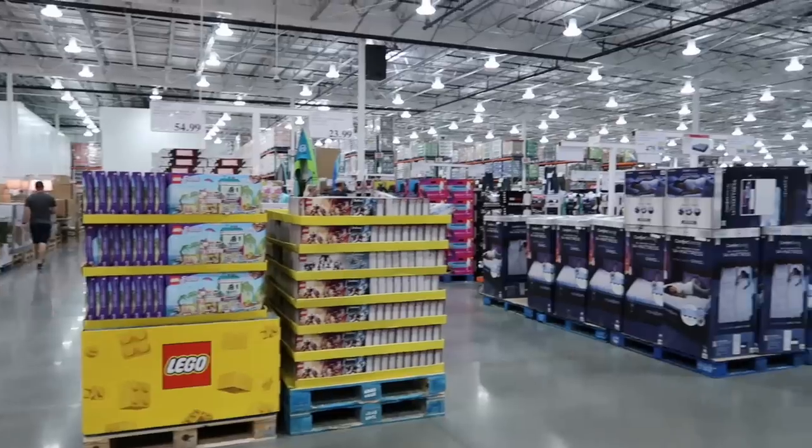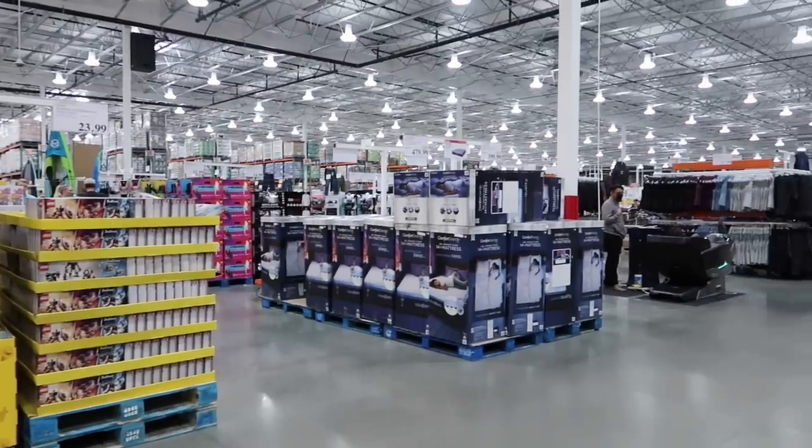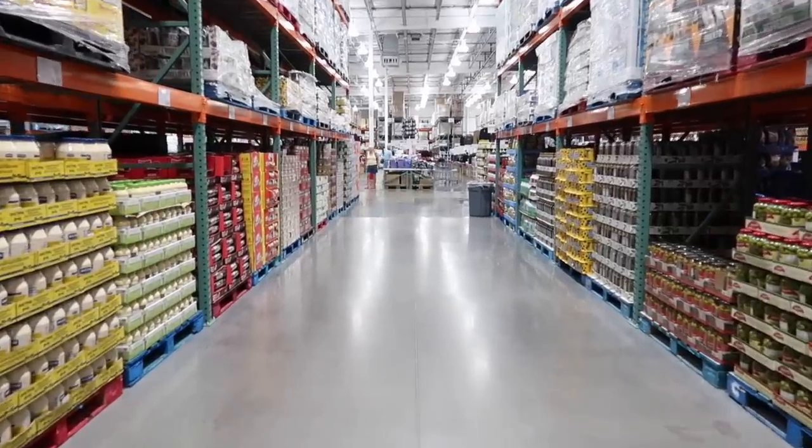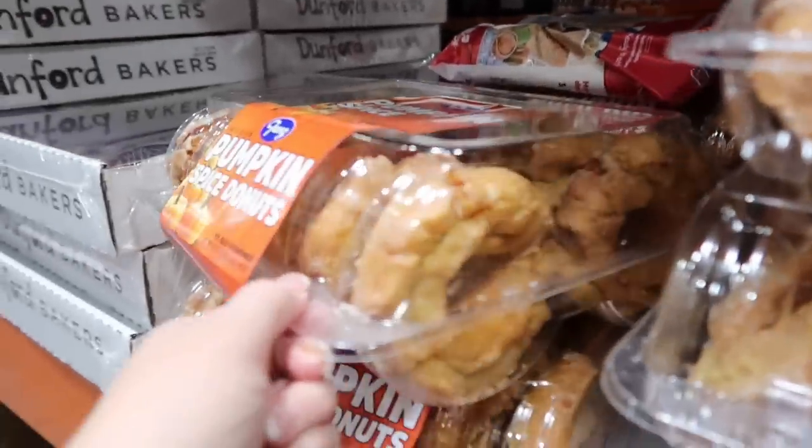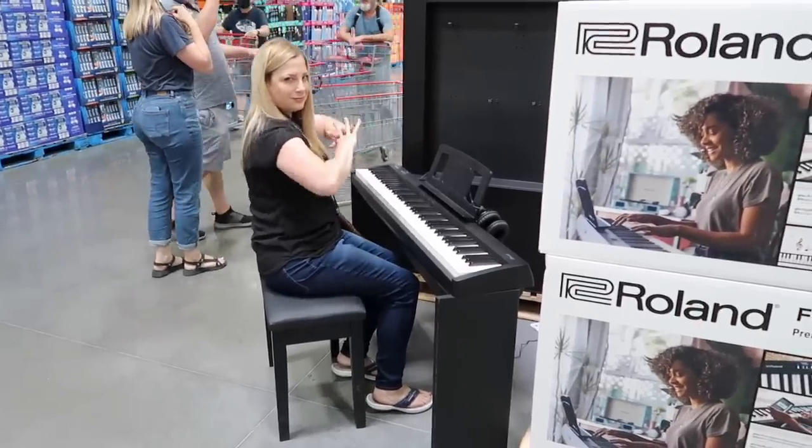Hello friends, welcome back to She's In Her Apron. Today Derek and I are exploring Costco for the month of September, and we're going to see what are the good buys right now. So far we found some goodies we're excited to share with you. Join us today.